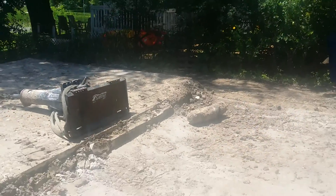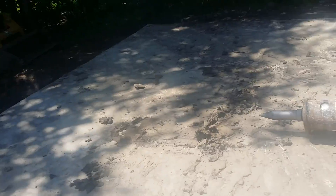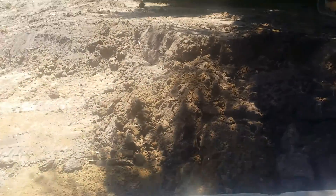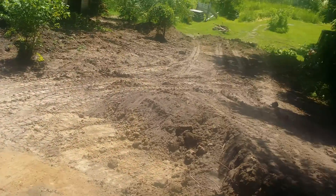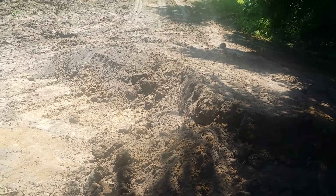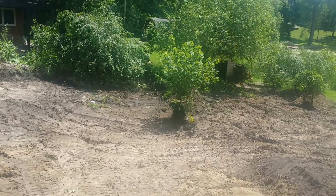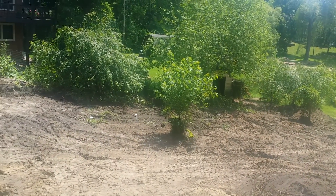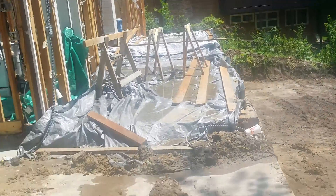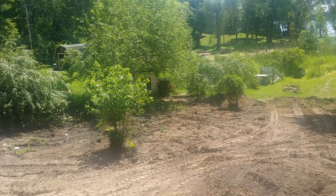We had a lot of good stuff happen. I'm particularly pleased with the progress on the dirt here. You can see they've spread quite a bit. We've got quite a bit more to go. We'll still keep the shed, so we'll have a little ramp that goes into that.